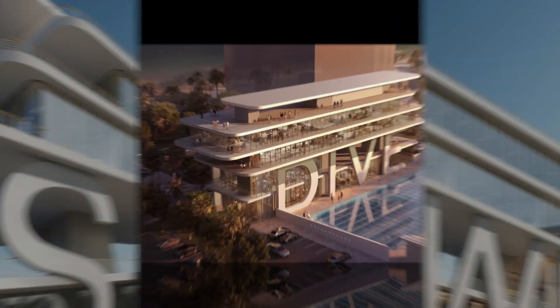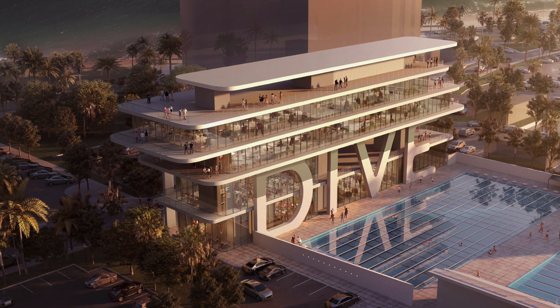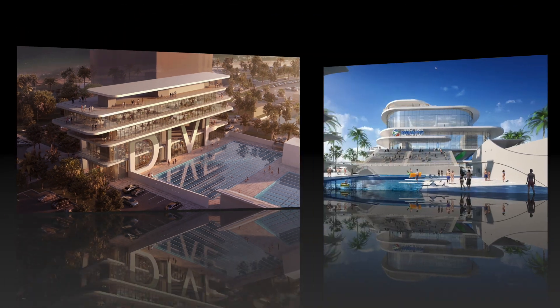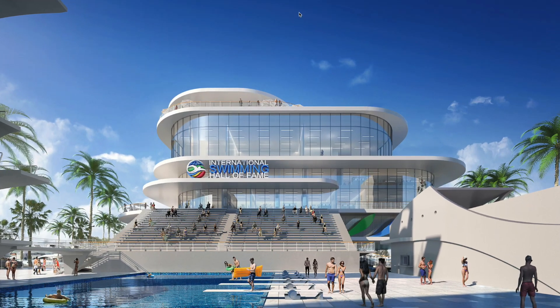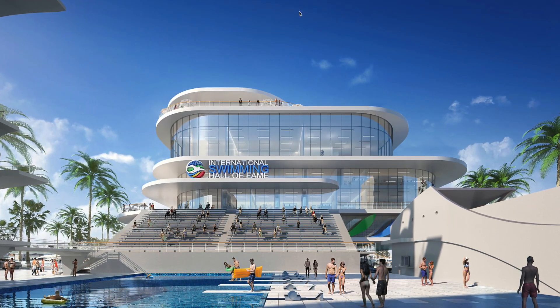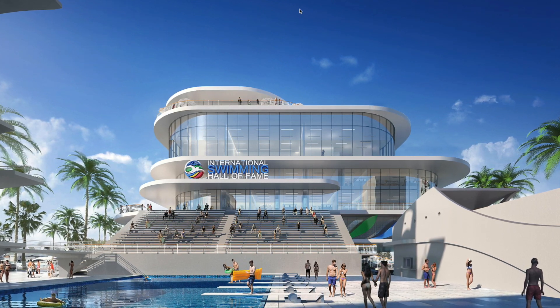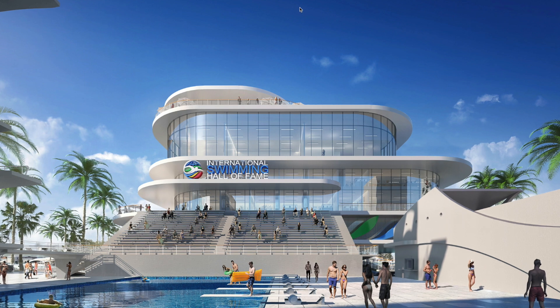From the inside, you will be inspired to dive right in. Turn around and look west to see an incredible five-story International Swimming Hall of Fame building that starts with a teaching pool hidden underneath the grandstands next to an open plaza and gift shop, all on the ground floor.